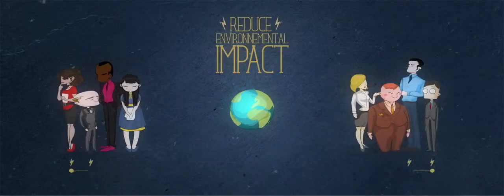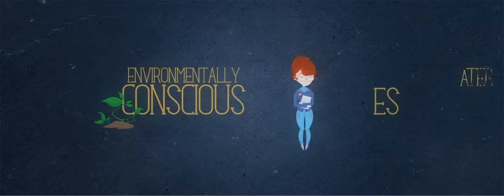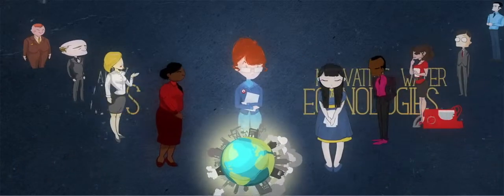Veolia Water is committed to reducing the environmental impact of both client and company activities, and we continue to deliver environmentally conscious and innovative water technologies and solutions.